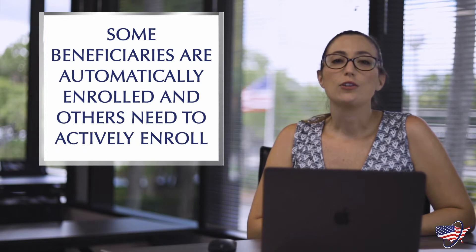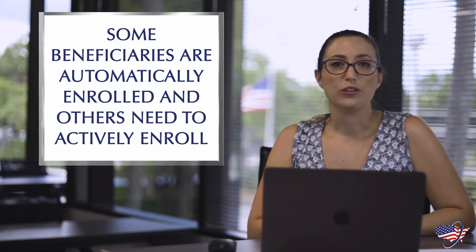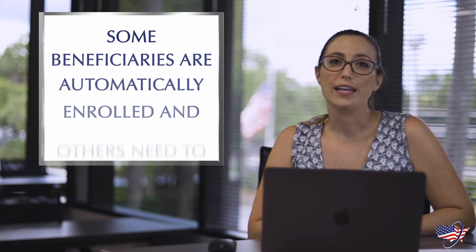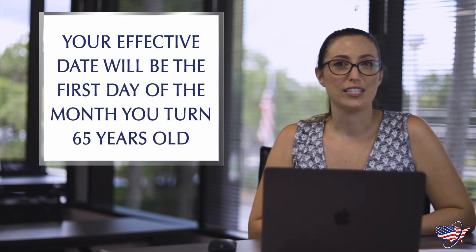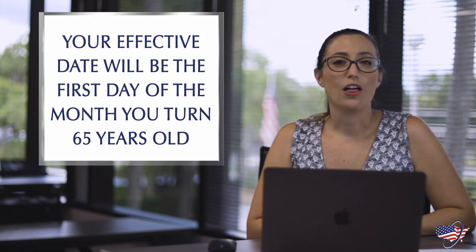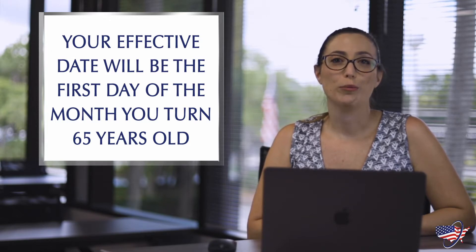When it comes to signing up for Medicare, some are automatically enrolled and others will need to actively enroll. If you've been collecting Social Security benefits for at least four months, you'll be automatically enrolled into both Parts A and Part B. Your effective date will be the first day of the month you turn 65. If your birthday happens to fall on the first of the month, then your effective date will be the first of the month before your birthday.